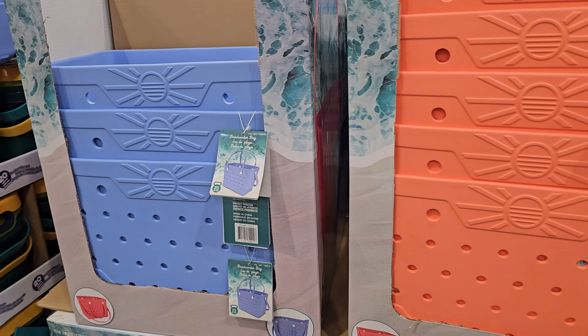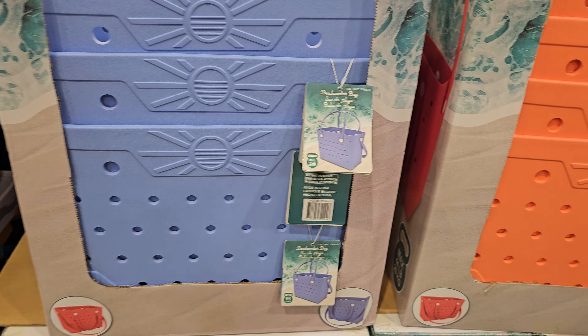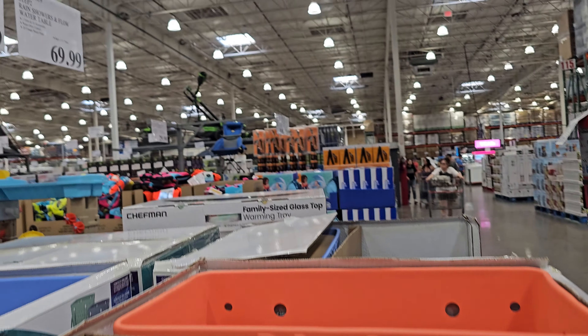And the beach bag - these are $40. They're waterproof, sandproof - sand just falls right out. Up to 45 pounds it says.